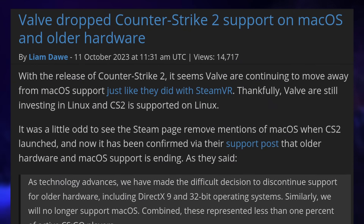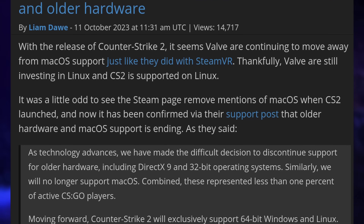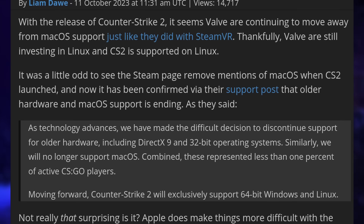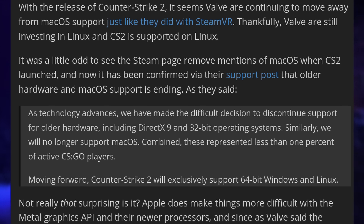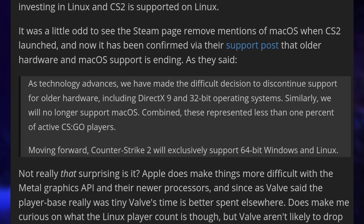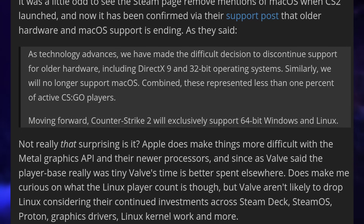And finally, it's now official: Counter-Strike 2 will not come to macOS. As Valve said, they made a conscious decision to first not support older hardware that only supported DirectX 9 or 32-bit, and also not to support macOS, as all these computers combined were less than 1% of all active CSGO players. CS2 being delivered as an update to CSGO, it made no sense to keep supporting such a small platform. Which, if you think about it, is pretty fun — because Linux has a way smaller market share on the desktop than macOS, but for gaming it's actually higher, and so Valve decided to port their game to Linux and not to macOS.